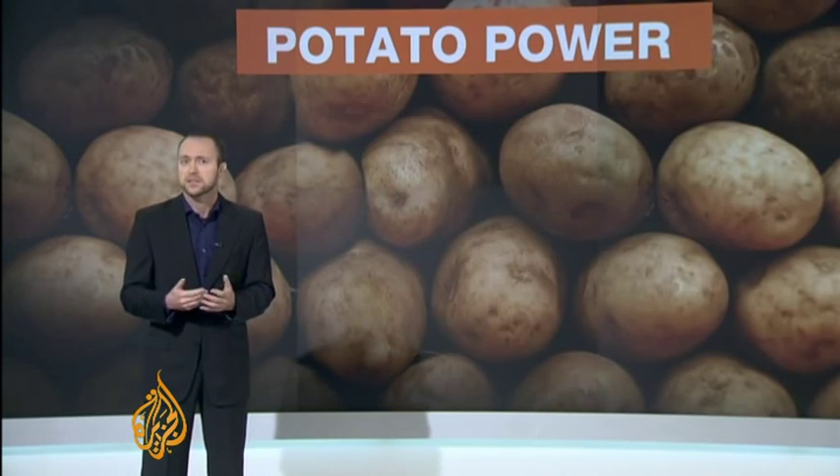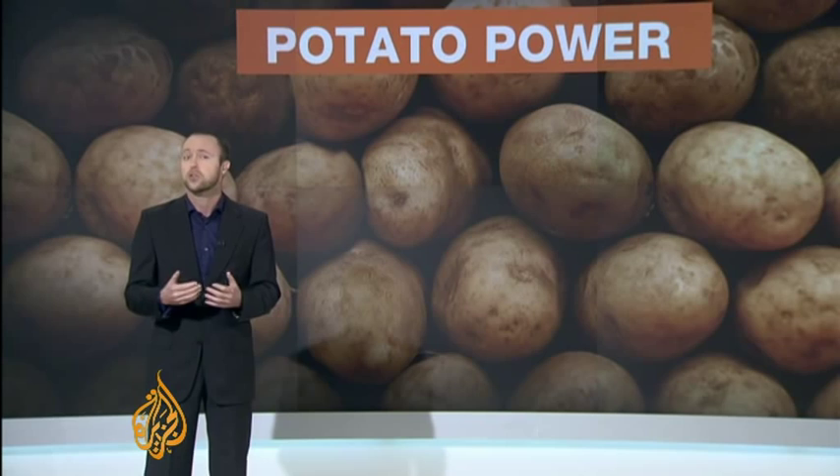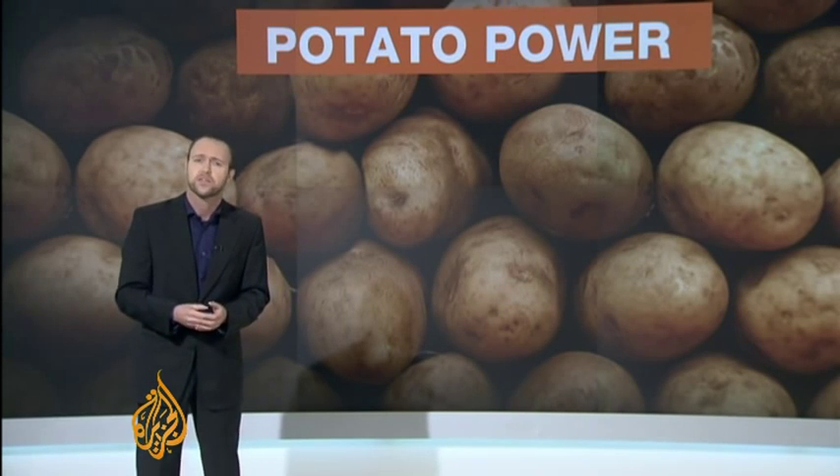It sounds good, but not everyone is convinced, fearing the technology could massively increase demand for a vital food crop. They've shown that they require a certain quantity of potatoes to have a very small quantity of energy. So if you multiply that for the billions of people that could use this, it could end up in a massive need for potatoes, and that could conflict with food. That is a problem.